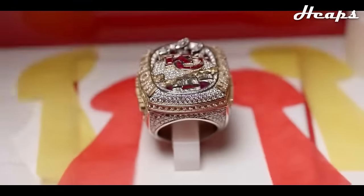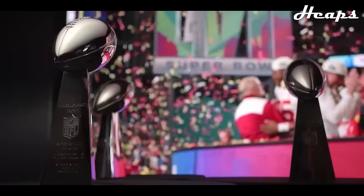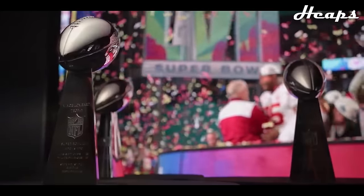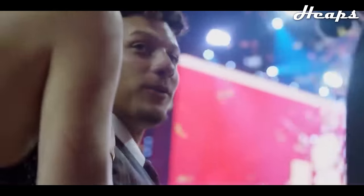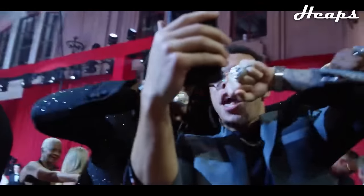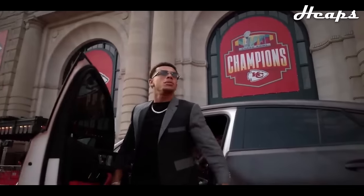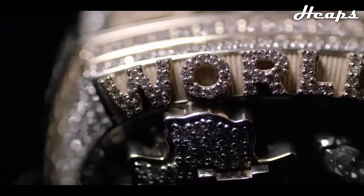Ladies and gentlemen, it is that time once again. Not too long ago, the Kansas City Chiefs unveiled and received their new Super Bowl 57 championship ring, and that means my old video is now outdated. So with the success of my last video, I thought it'd be a great idea to revisit all 57 of these NFL championship rings and once again rank them from worst to best.